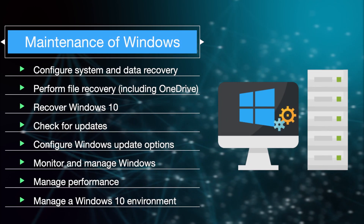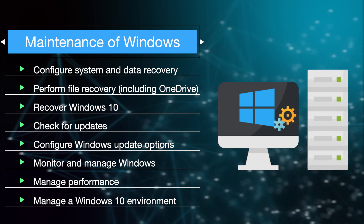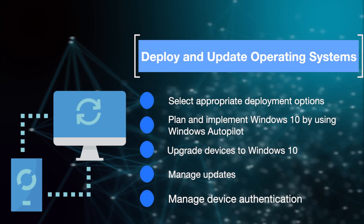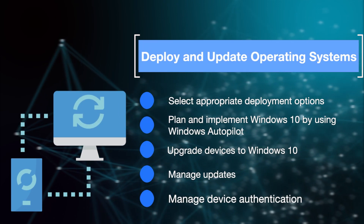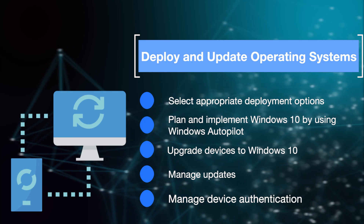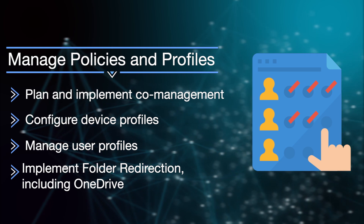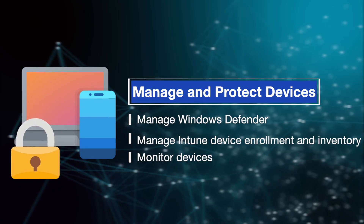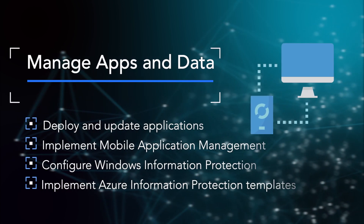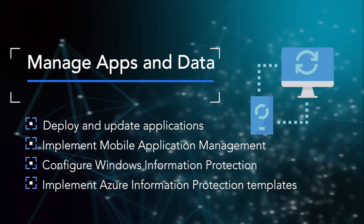Additional skills include maintenance of Windows: configuring system and data recovery, performing file recovery including OneDrive, recovering Windows 10, checking for updates, configuring Windows update options, and monitoring and managing Windows performance. You'll also learn to deploy and update operating systems, plan and implement Windows 10 using Windows Autopilot, manage updates and device authentication, manage policies and profiles, plan and implement co-management, configure device profiles, manage user profiles, implement folder redirection including OneDrive, manage and protect devices, manage Windows Defender, manage Intune device enrollment and inventory, deploy and update applications, implement mobile application management, configure Windows Information Protection, and implement Azure Information Protection templates.